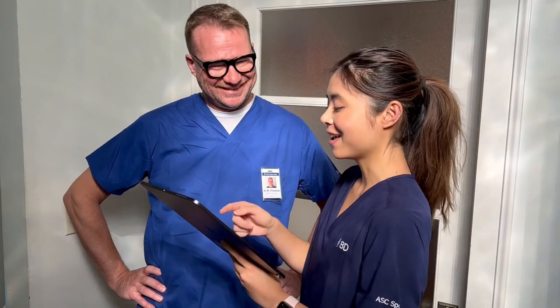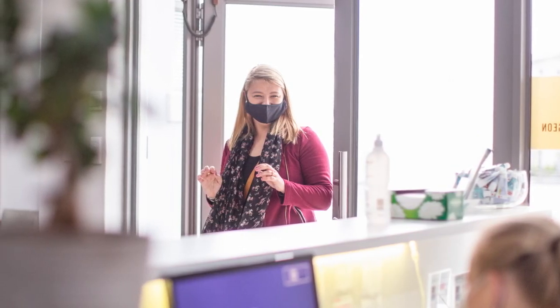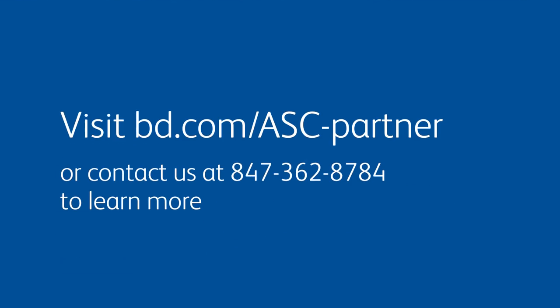The BDASC team is with you every step of the new build journey, providing the comprehensive portfolio and committed support you need to open your new ASC doors with confidence. Visit BD.com/ASC-partner to learn more about the BDASC full-service approach and how we can help set up your new ASC for a successful start.